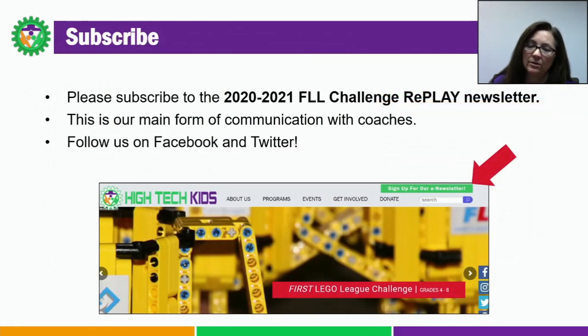Email is our main form of communication — we don't send anything out via snail mail. So please be sure to subscribe to the Season's Coaches newsletter. We also push a lot of information out via social media, so I encourage you to follow us on Facebook and Twitter.